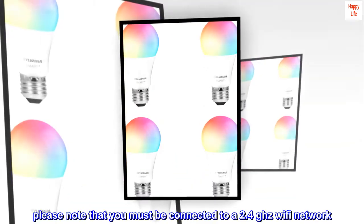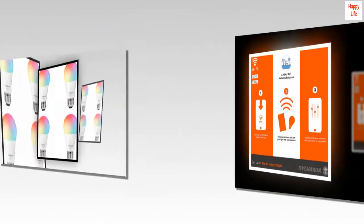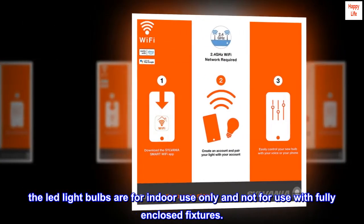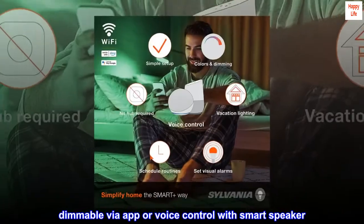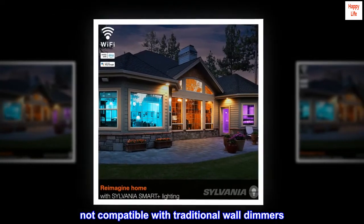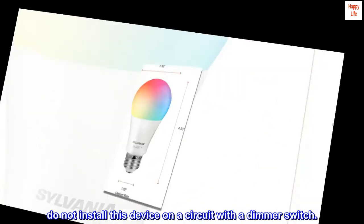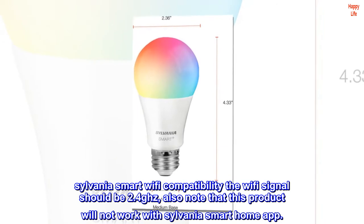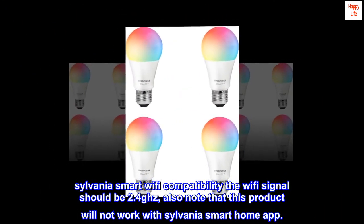Please note that you must be connected to a 2.4 GHz Wi-Fi network. The LED light bulbs are for indoor use only and not for use with fully enclosed fixtures. Dimmable via app or voice control with a smart speaker — not compatible with traditional wall dimmers. Do not install this device on a circuit with a dimmer switch. Note that this product will not work with the Sylvania Smart Home app.